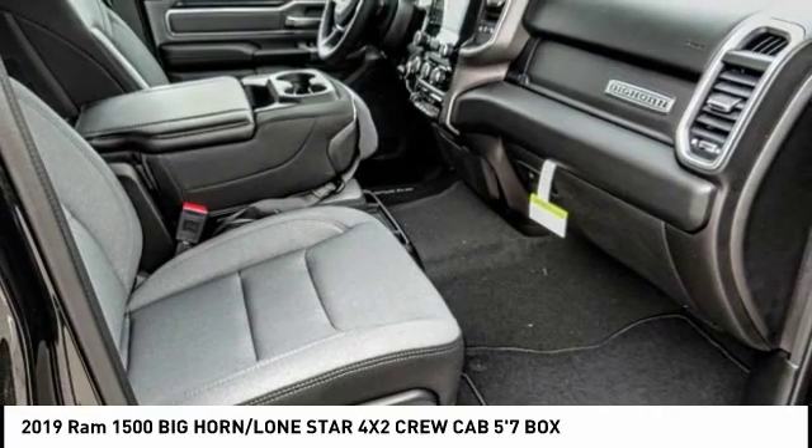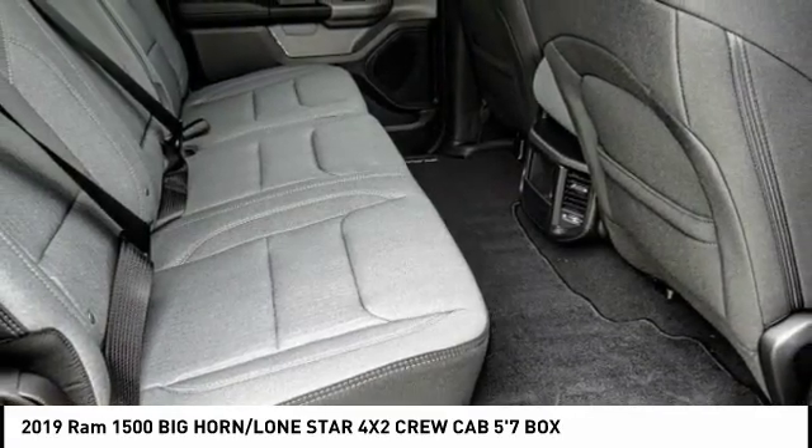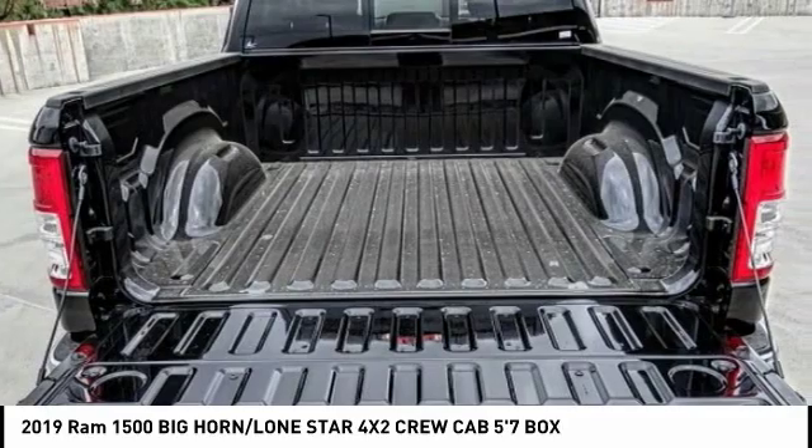Four-wheel disc brakes, center armrest — this beauty will make even your house keys jealous. Drive it today!